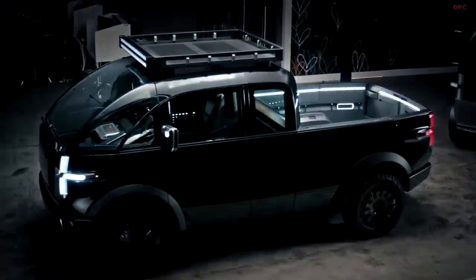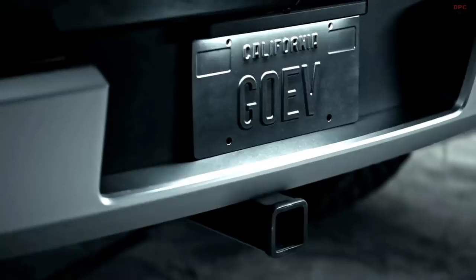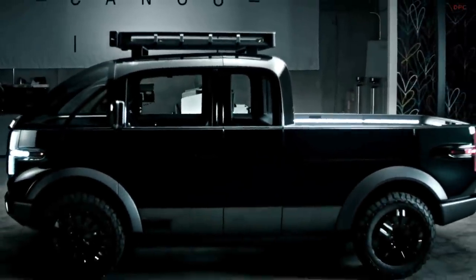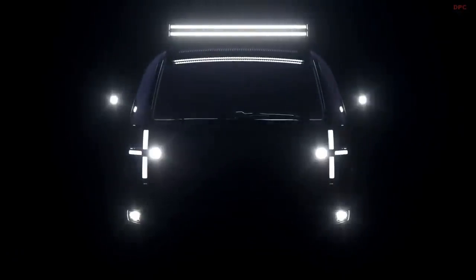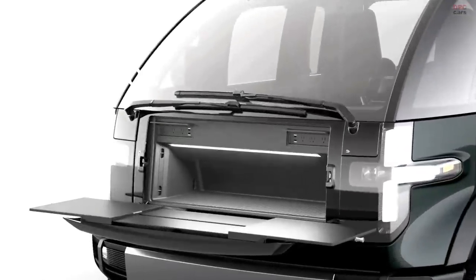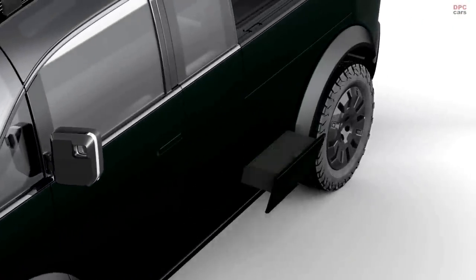Canoo electric pickup revealed with lots of features. Looking like a futuristic take on the cab forward configuration, the new pickup echoes the design of the company's already revealed minivan and delivery vehicles. As for the technical specifications, Canoo says the electric truck has been engineered with single and dual motor configurations. The dual motor comes with all-wheel drive and up to 600 horsepower and 550 foot-pounds of torque. This battery will have enough juice for more than 200 miles of range, but probably not carrying the maximum payload capacity of 1800 pounds.